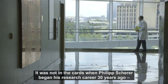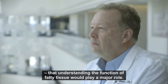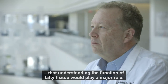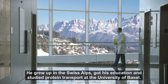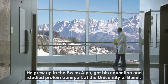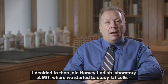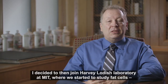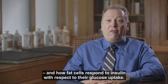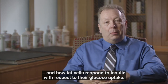It was not in the cards when Philip Shearer began his research career 30 years ago that understanding the function of fatty tissue would play a major role. He grew up in the Swiss Alps, got his education and studied protein transport at the University of Basel. He then decided to join Harvey Logish's lab at MIT, where they started to study fat cells and how fat cells respond to insulin with respect to their glucose uptake.